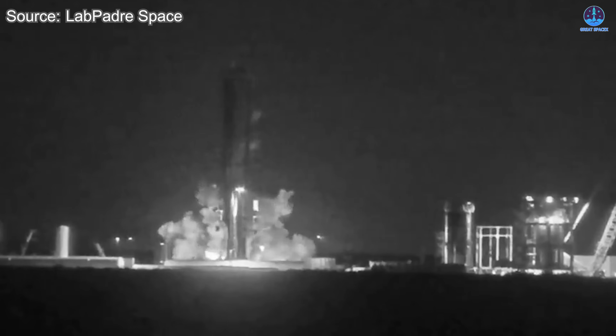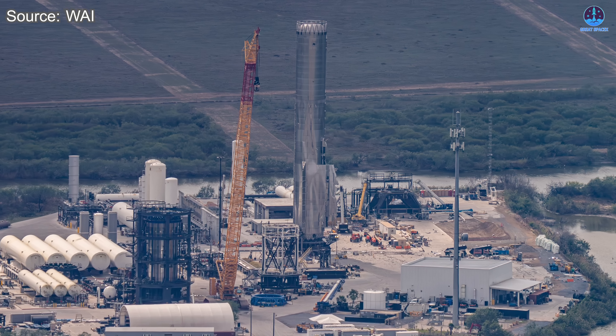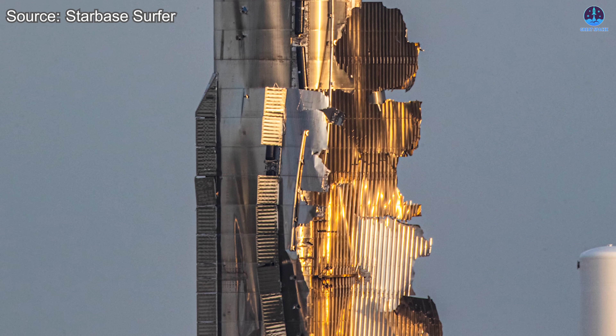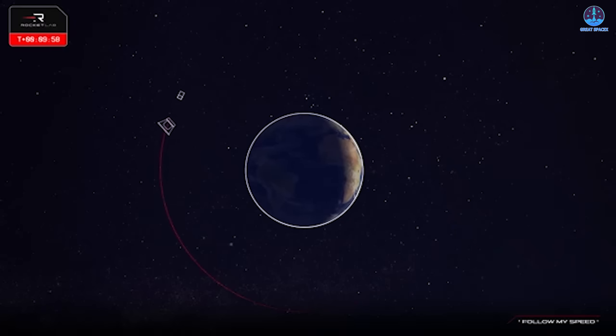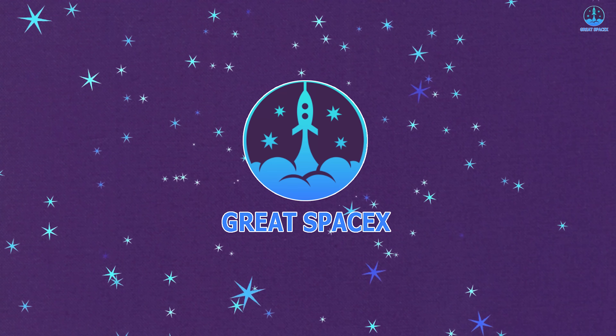The first V3 booster, B-18, has just exploded during its initial test, and SpaceX quickly released updates. So what exactly happened, and is this entirely bad news? Meanwhile, Rocket Lab has launched a new Electron mission that achieved several important milestones. Let's explore all this in today's episode of Great SpaceX.